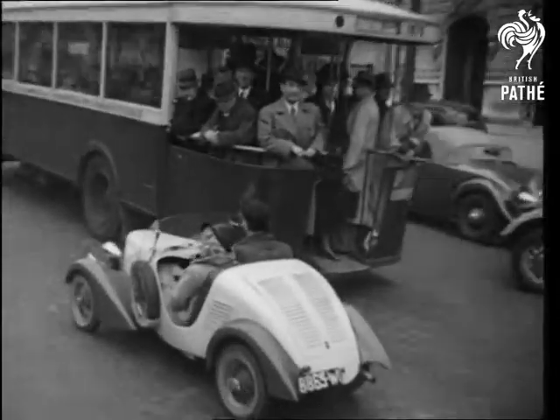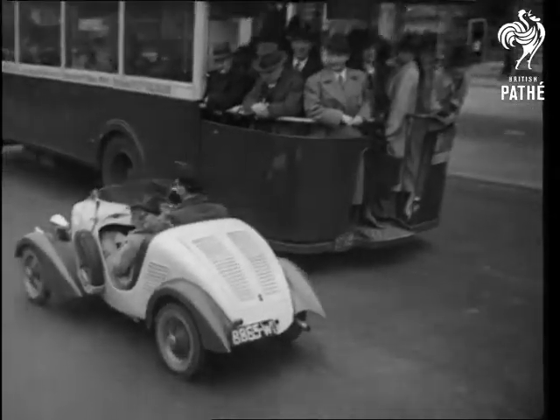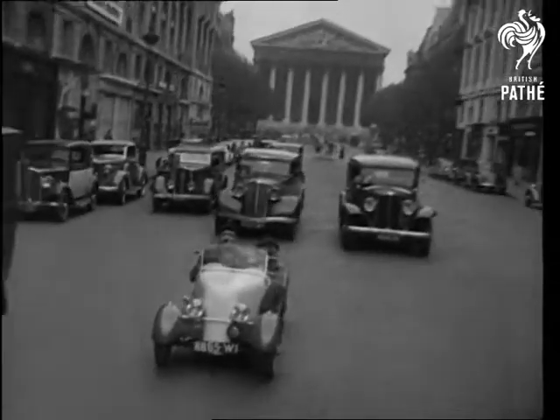A Paris engineer has built a neat little three horsepower two-seater that can knock up fifty without so much as a backfire, and it'll do nearly a hundred on a gallon for the engine, and a little less for the driver.